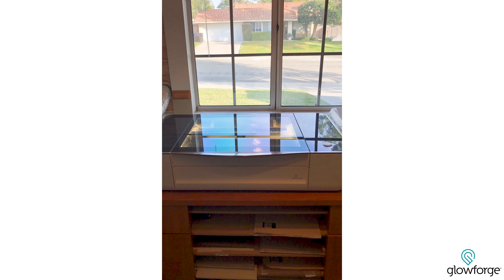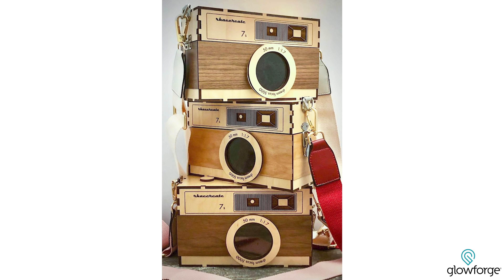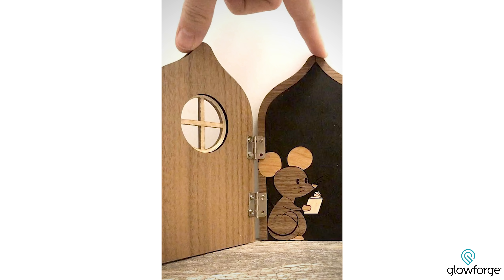My name is Kristen Burton and this is the story of my Glowforge powered business. In the first few months that I got my Glowforge, it was really just for fun — it was a hobby machine. I was making gifts for my friends and my family, and I was making things for my son's rooms.